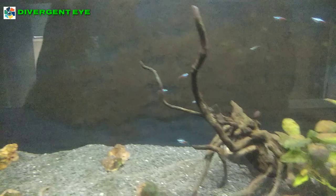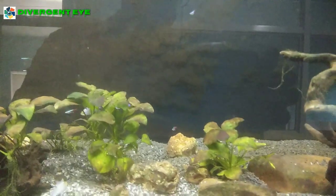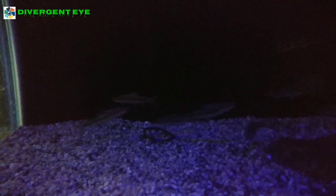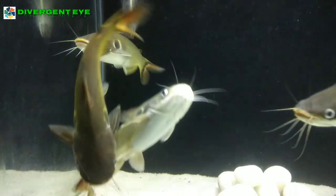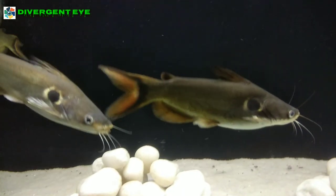This is a freshwater aquarium and it inhabits up to 50 varieties of fish. This is yellow catfish found in the backwaters of Kerala.